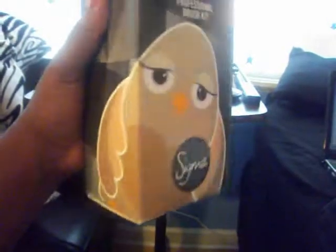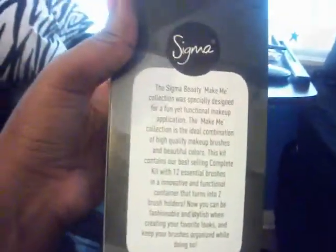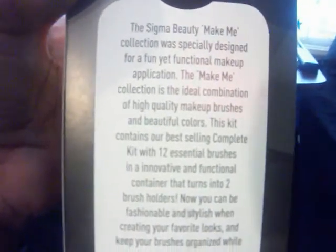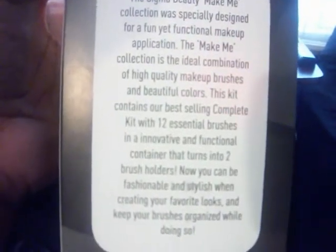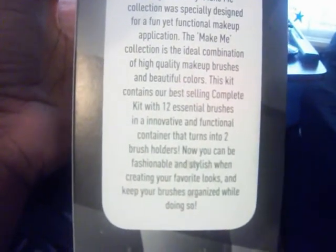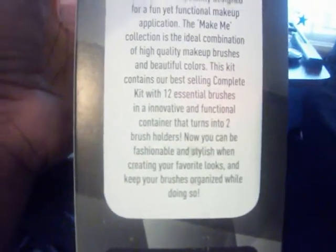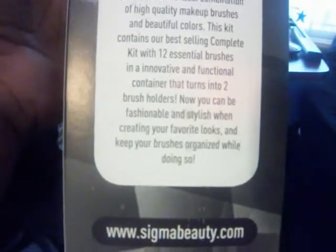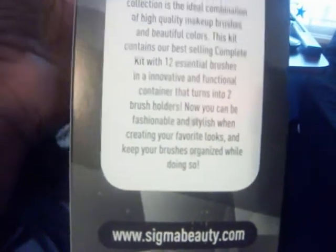On the back it reads: 'The Sigma Beauty Make Me Collection was specially designed for a fun yet functional makeup application. The Make Me Collection is the ideal combination of high quality makeup brushes and beautiful colors. This kit contains our best-selling complete kit with twelve essential brushes and an innovative and functional container that turns into two brush holders — so you can be fashionable and stylish when creating your favorite looks and keep your brushes organized.' Then it has the website.